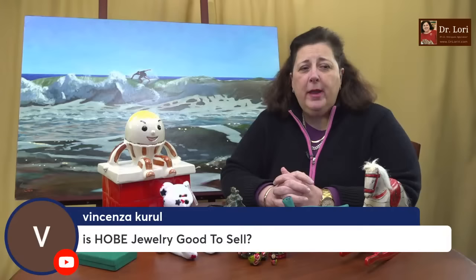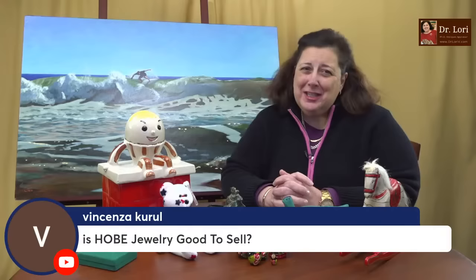Hobe is very good jewelry to resell. If you want to resell it, you'll do fine — people do look for it. It's kind of modern, kind of cool, a very youthful style of costume jewelry, and it's marked very clearly 'Hobe.' I've talked about it in many of my costume jewelry videos. Recently there was a video about which costume jewelry makers you should be looking for, and a lot of you said you'd never heard of some of the ones I pointed out.